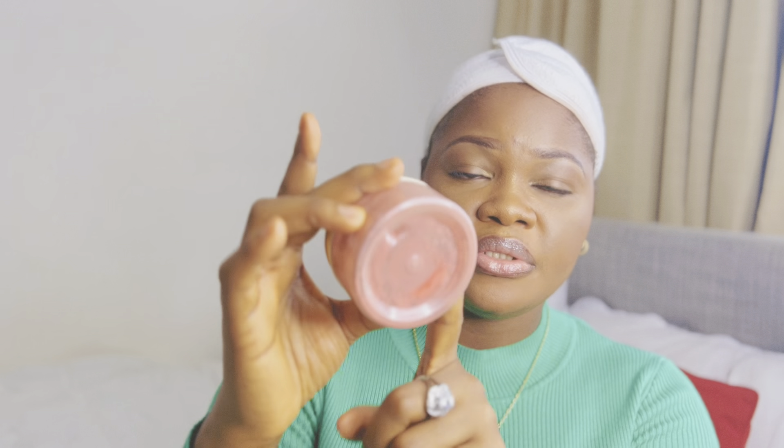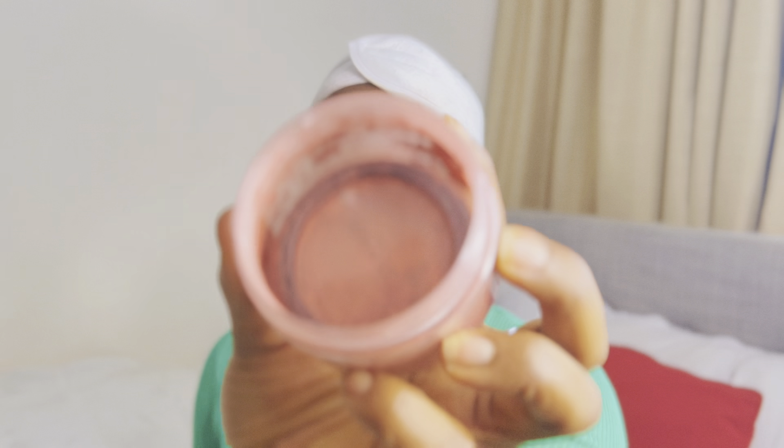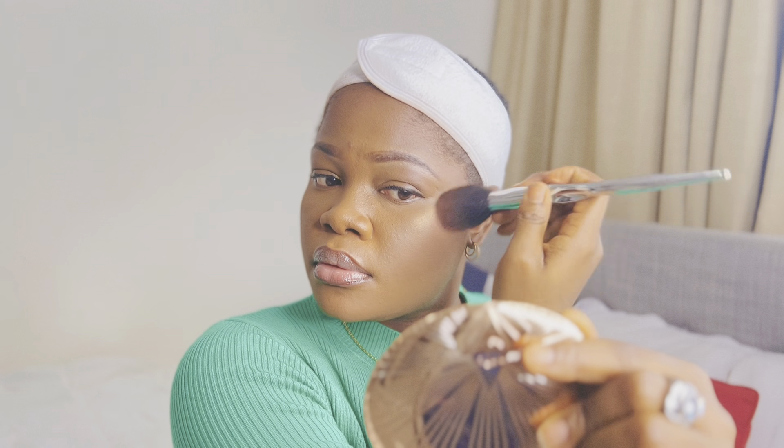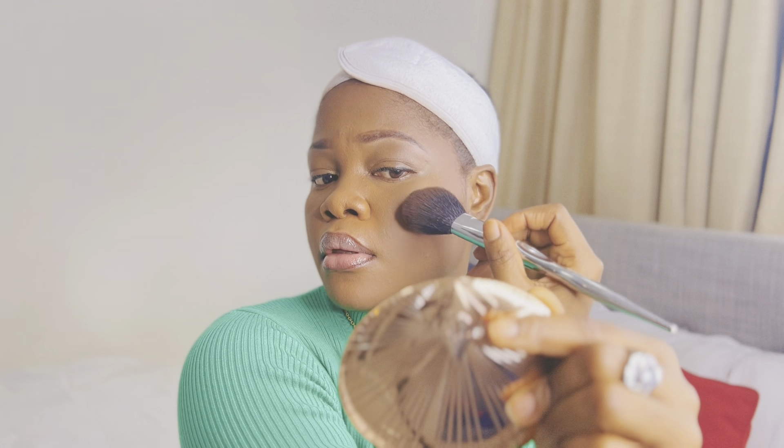I'm sticking with this Charlotte Tilbury bronzer unless something better comes along — it's 10 out of 10 for me. I also love the Bobbi Brown long-lasting foundation and the concealer. Oh — I didn't use blush yet! This is the MAC powder blush — it got broken so I put it in a container so it wouldn't go to waste, because MAC is expensive, you know. I'm just going to apply a little bit of blush, then finish with the makeup fixer.